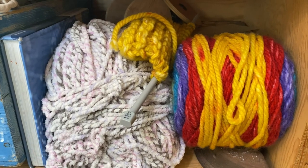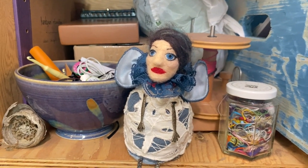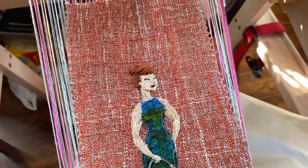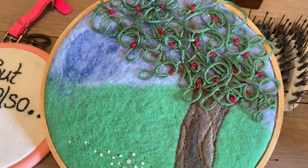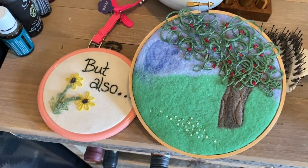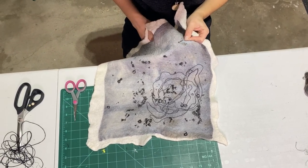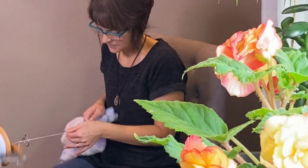I was always attracted to fiber arts. My grandma, my great-grandma, my mom — they all had some sort of fiber art thing going on. They never called themselves fiber artists but they were crafty women, embroidering and knitting and sewing. So it's always kind of just been in and out of my life, there but never really something solid.